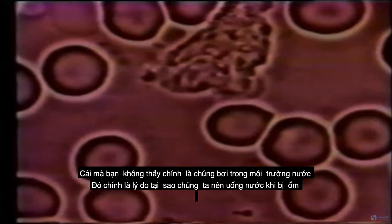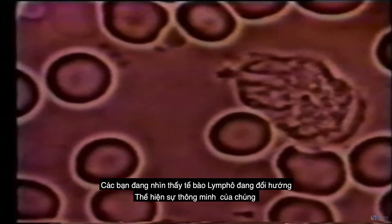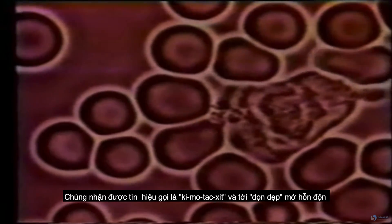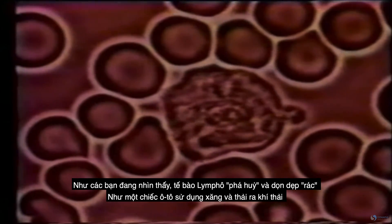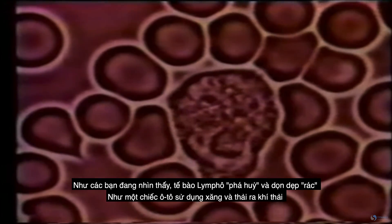What you don't see is that it's swimming in water — that's why we need to drink water when we get sick. You just saw a lymphocyte changing direction; that's showing intelligence. It's got a signal called chemotaxis to go clean up a mess. That's what it is right there — cellular debris. What you're seeing is that lymphocyte starting to break down and clean up all that cellular debris.